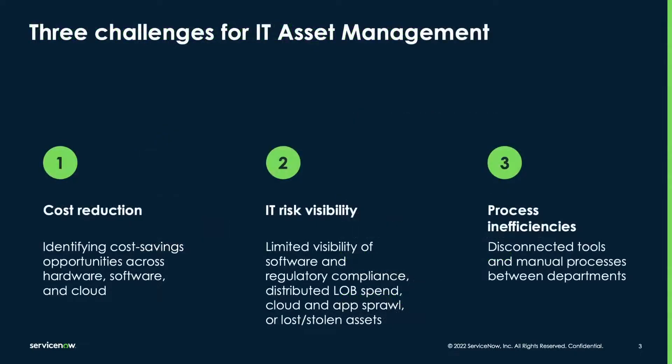As is the case with every release, our innovations are focused on helping ITAM teams address their biggest challenges such as reducing costs across the full technology asset estate of software, hardware, or cloud resources, improving risk visibility and resolving issues quickly and strategically, and streamlining processes throughout the asset lifecycle at scale so their work is not dependent on multiple disconnected tools or manual processes.